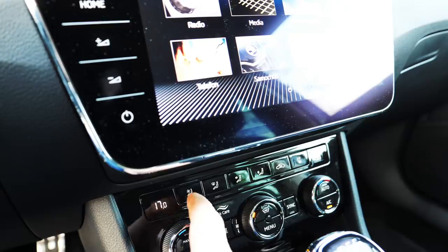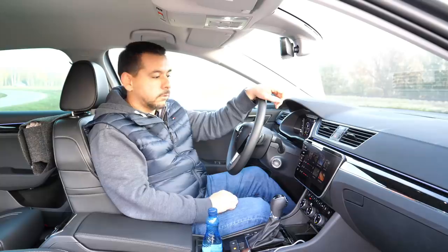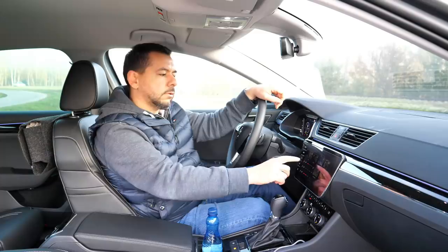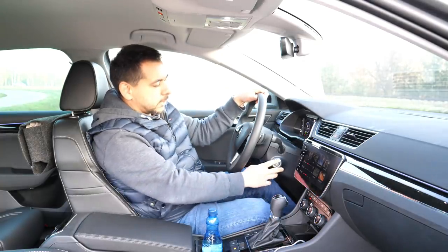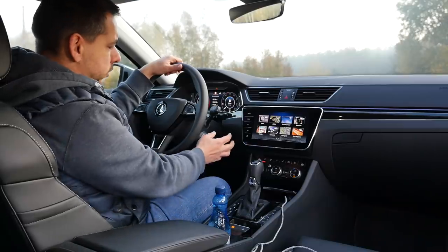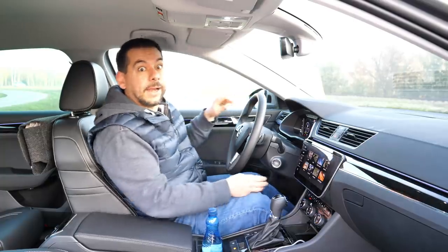On warm days you will appreciate ventilated seats, and on cooler days there are heated seats and a heated steering wheel with three-level settings. I do like that Skoda places the starter button where the ignition normally is, because that's where you usually first reach when you want to start the car.